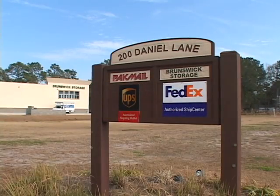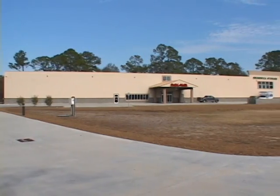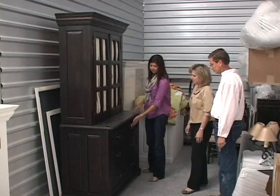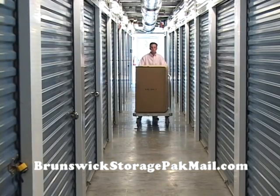Brunswick Storage and Pack Mail Center is located 1.5 miles north of I-95 on Highway 341. Please stop by our service center today or visit our website at brunswickstoragepackmail.com for more information.